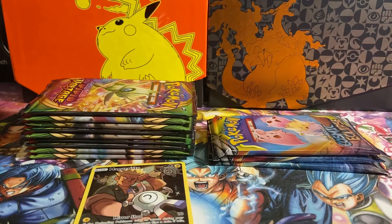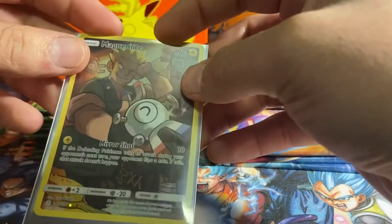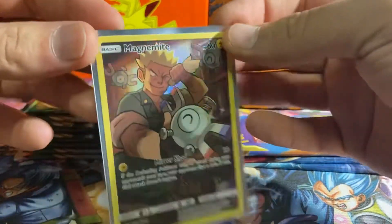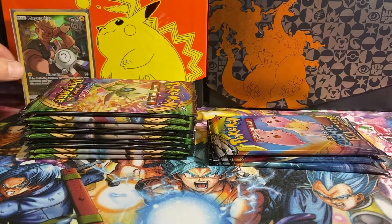Oh man, what's up with me and this first pack magic? It's like every first pack I open has something, which is crazy. It's just a good way to start, puts me in a good mood. Alright, first pull of the day — let's keep it going.